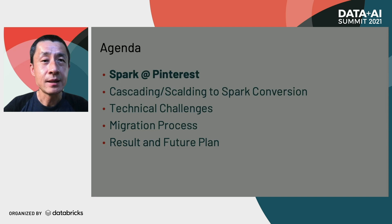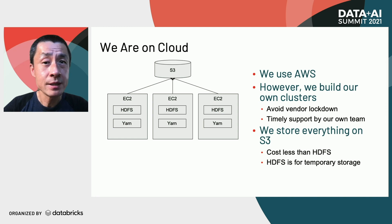Our platform is built on AWS. However, we don't use EMR or other high-level services. Instead, we build our software stack on EC2. We want a vendor-neutral solution to avoid vendor lock-in, and we want to provide timely internal support. We store everything on S3 and build our own Hadoop cluster with YARN and HDFS. HDFS is very light, storing only HBase files, intermediate data, job resources, and Spark history logs. We migrated almost all permanent storage to S3 last year, saving 80% of the cost.